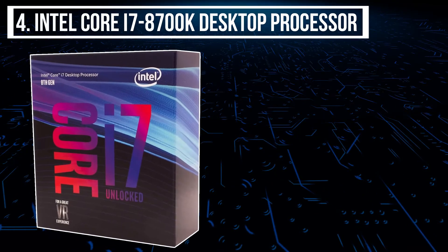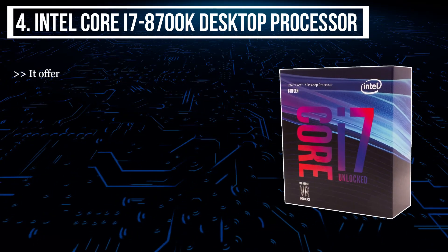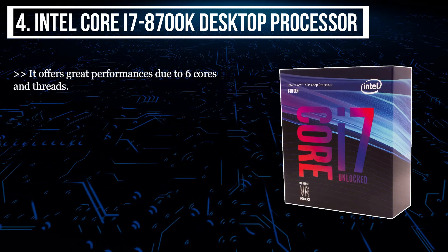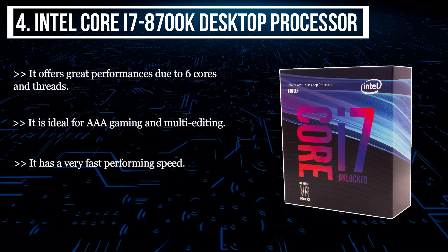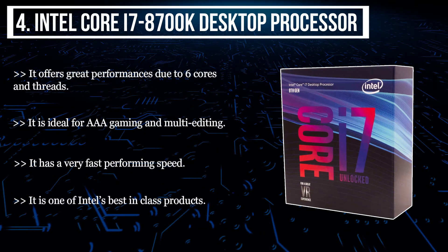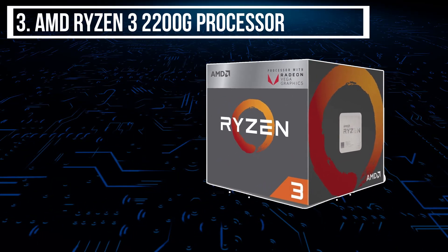The fourth product we have is the Intel Core i7 8700K desktop processor. It offers great performance due to six cores and threads. It is ideal for triple-A gaming and multi-editing. It has a very fast performing speed and is one of Intel's best-in-class products.